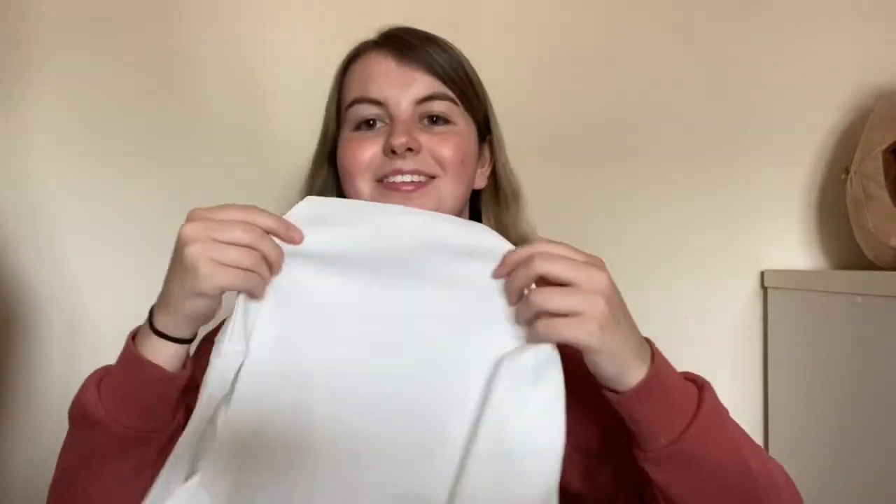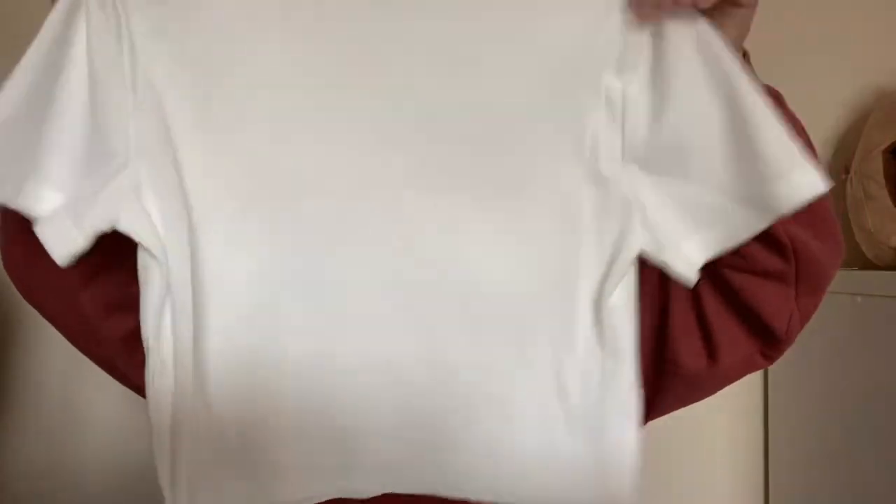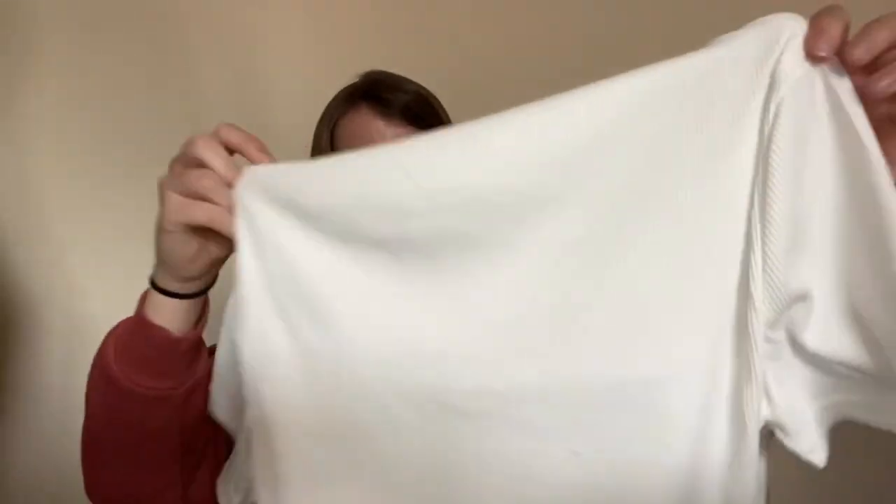Next is this white high-neck top because I don't really own anything white. It looks pretty true to size I think, and it actually fits surprisingly well — it's kind of a struggle to fit over my big head but it works. It fits my neck pretty well, it's kind of see-through, really comfy, but also kind of really tight — it's kind of choking me right now!